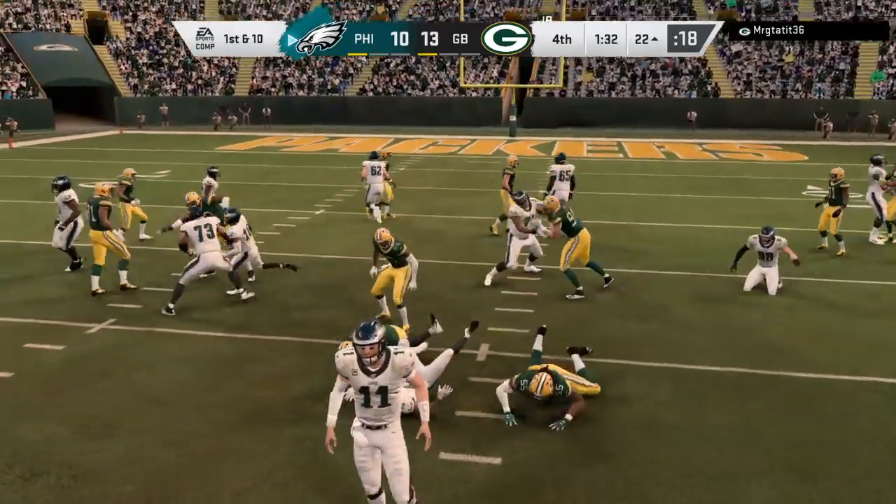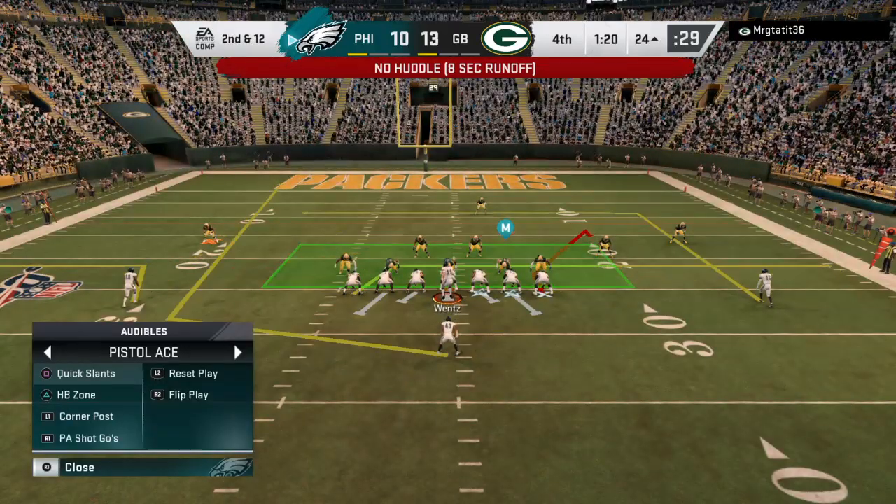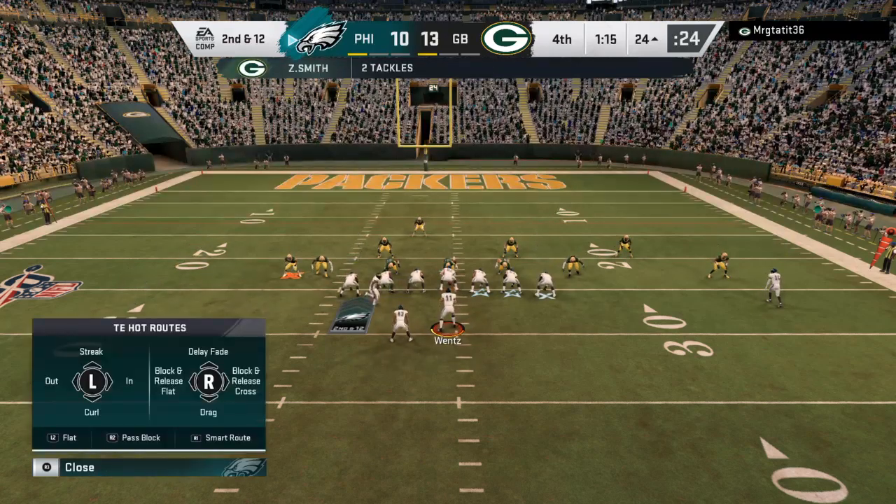Right back to him on first down, and he is going to be stopped cold behind the line of scrimmage. That sends him two yards in the wrong direction and leads to second down.